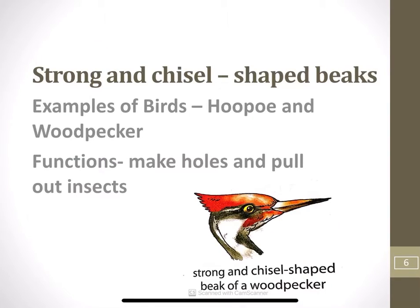Next is strong and chisel-shaped beaks. Birds like hoopoe and woodpecker have strong and chisel-shaped beaks. Their beaks help them to make holes in the bark of a tree and pull out insects. Sometimes insects are hidden under the bark of a tree, so such birds just make a hole into that bark and remove the insect to eat.